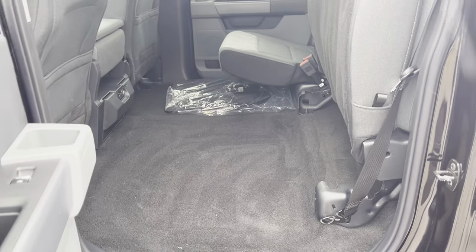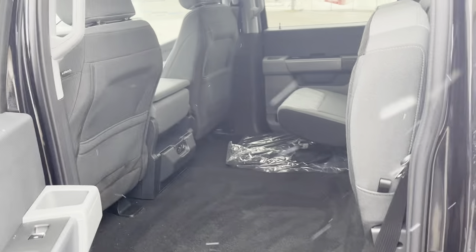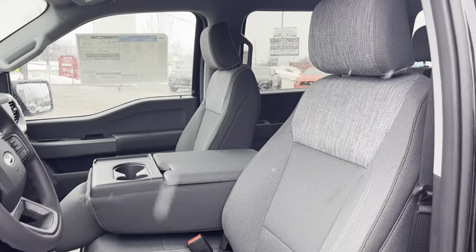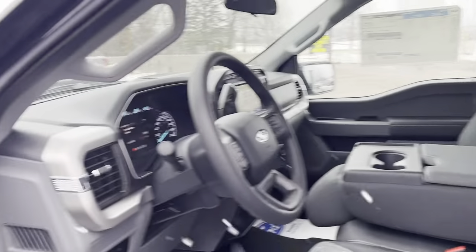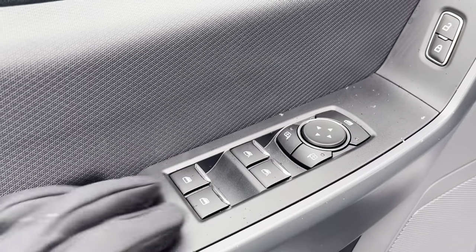You can fold the seats up and they lock to give you plenty of extra storage in the back, and those carpet floor mats are there as well. Stepping into the vehicle, it is a bench seat configuration up front, so this one seats six.